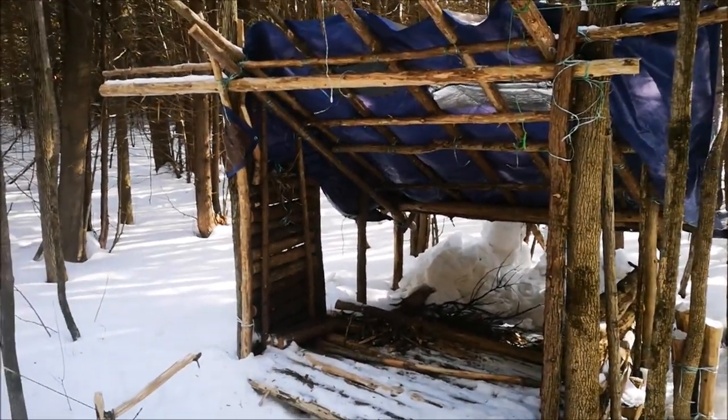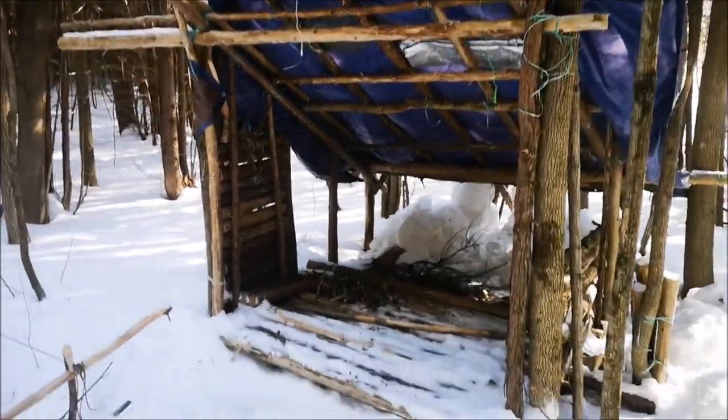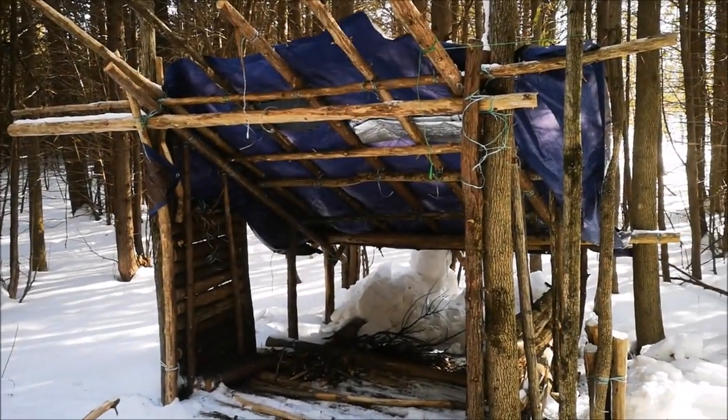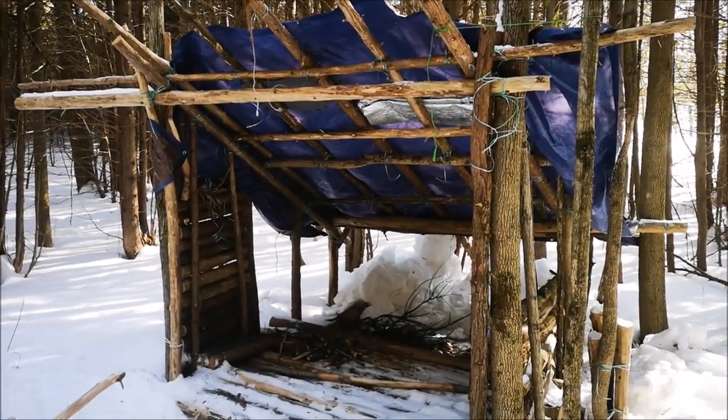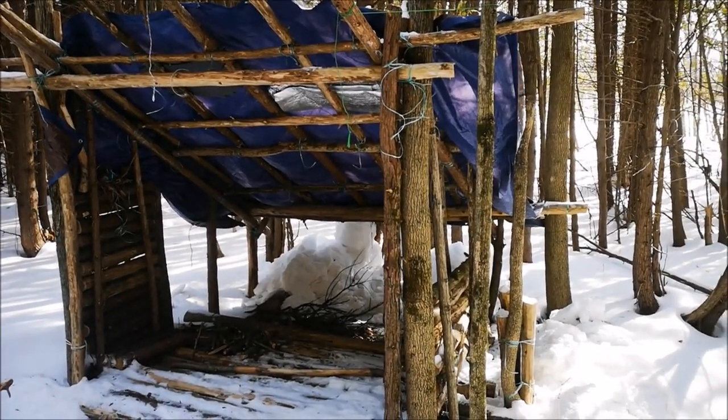Okay, there's the shelter. All those billows were full of snow and ice, so we cleared it all the way down off the back and stomped out the fire pit a little bit. It's getting on in the day and I still want to show you my new haversack, so let's go find a nice place in the sun and check that out.